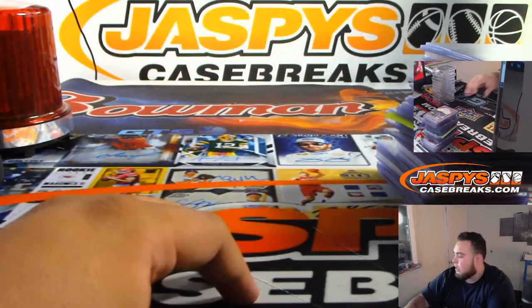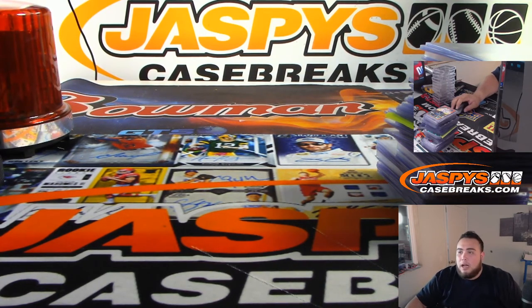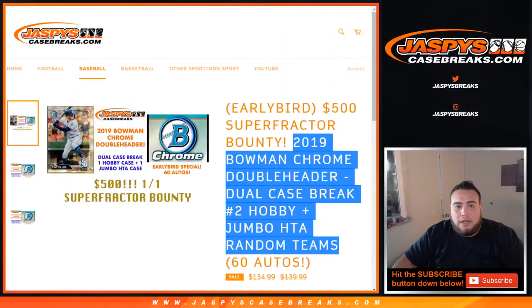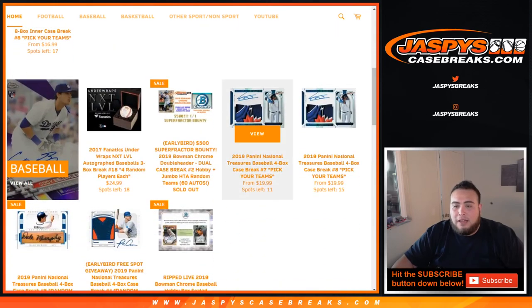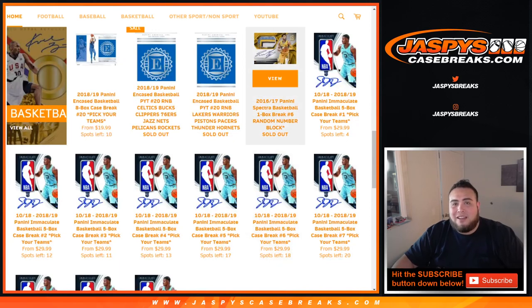There you go, guys — this was the dual case double header, Bowman Chrome on Jaxby's Casebreaks.com. Appreciate it, guys. Another huge break we did today, and a lot more breaks available — that nice football mixer is down to $9. Illusions is down to $13. We've got $11 left in NT. Lots of different breaks we can do today, guys. Jaxby's Casebreaks.com — appreciate it!